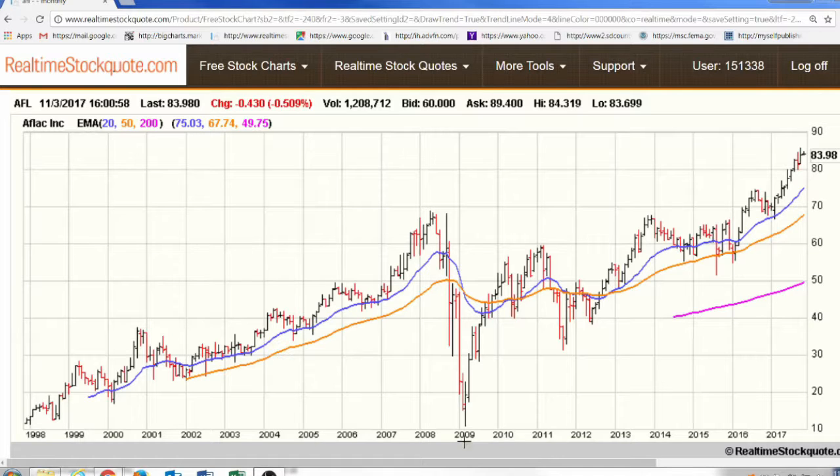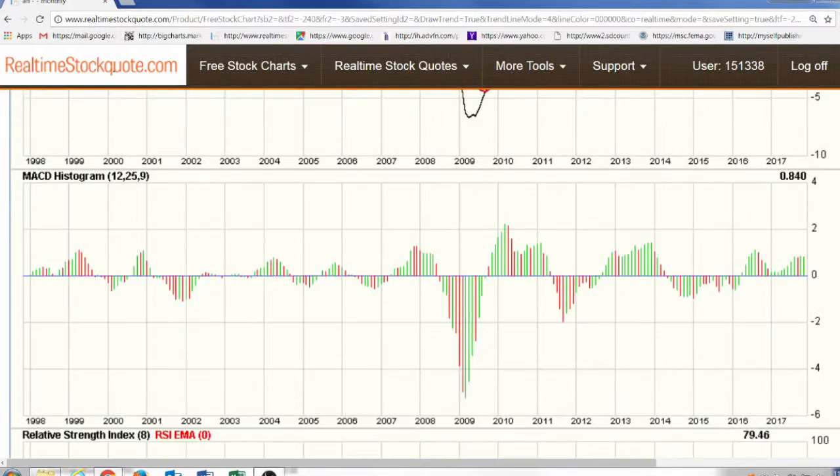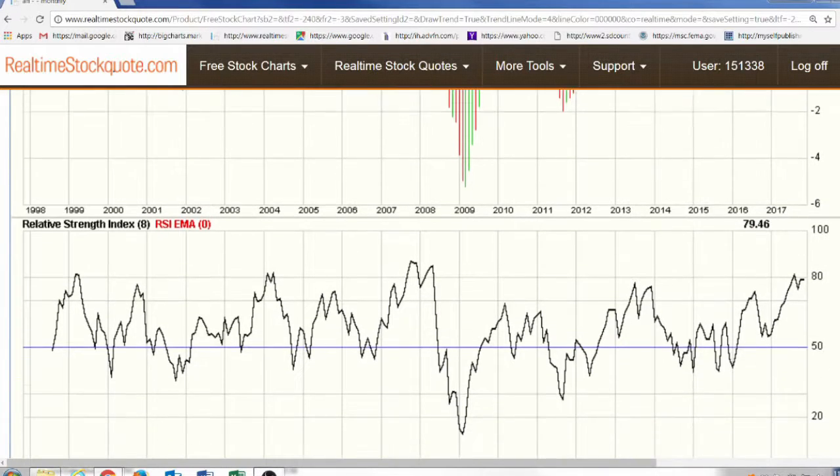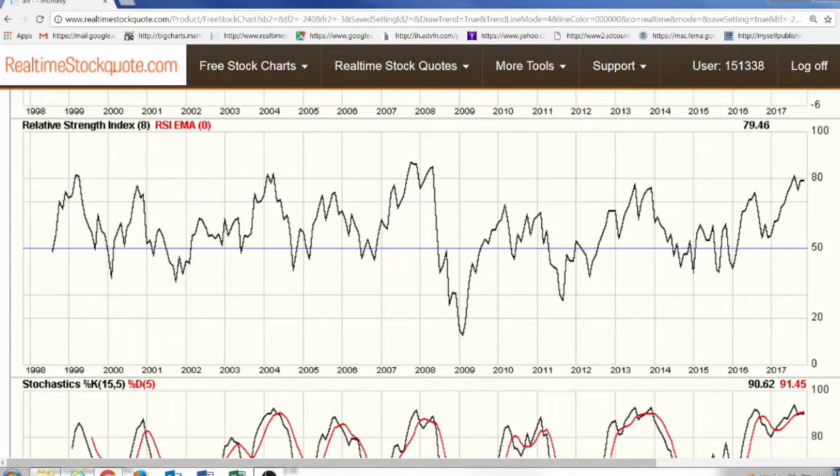Aflac had a very steep decline in the 2008-2009 financial crisis but has rebounded significantly since then, from a price just over $10 a share up to the current price of $83.98 a share — extremely positive for shareholders that held through that period. Moving down to the MACD, it looks like we're in an uptrend that began in 2016 and is continuing. The MACD histogram shows the same. The relative strength is starting to reach a lofty level of 79.46.